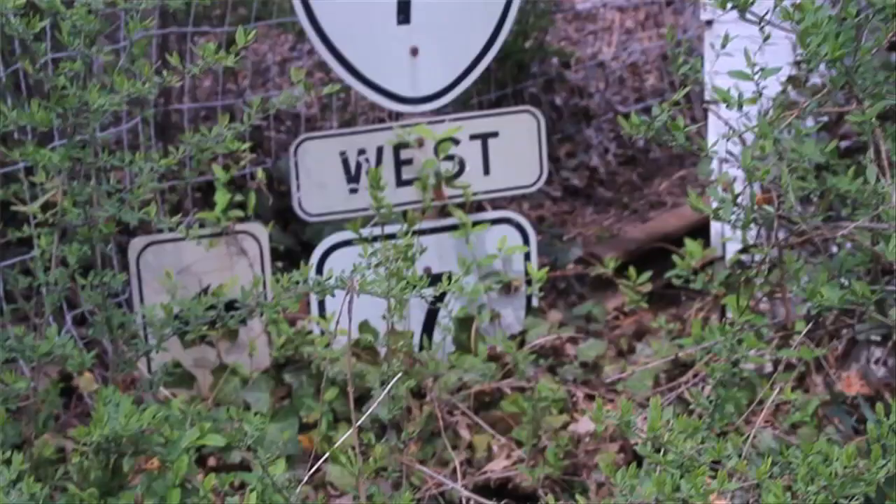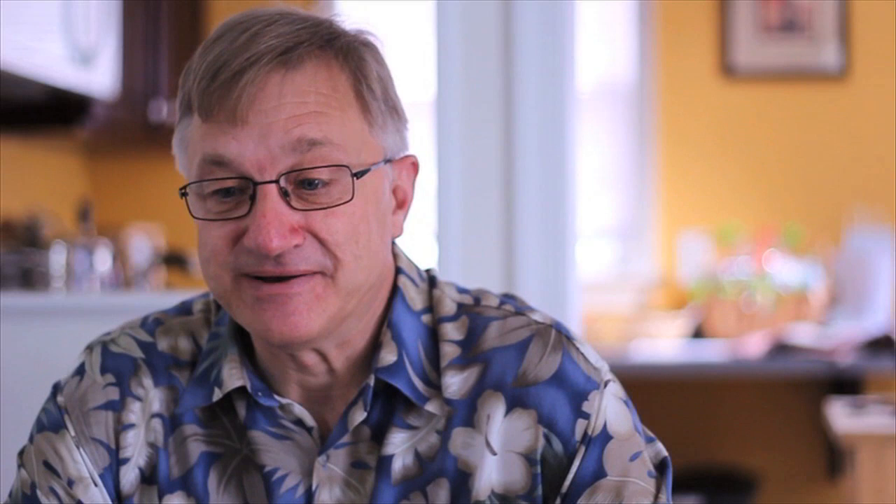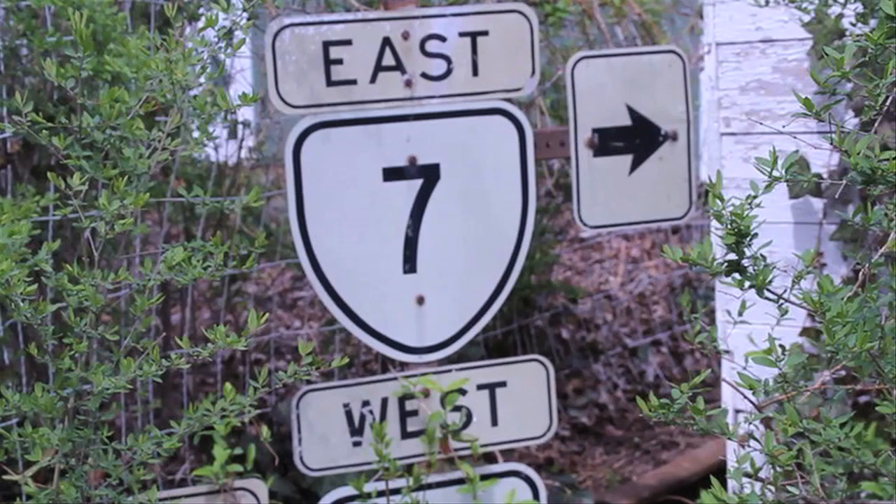One other thing that's transportation related, a little bit bigger — I salvaged a Route 7 directional sign. I think it came down from the intersection of Route 7 and Route 29. When they replaced it, they stored these signs at the property yard for a number of years. And then when they moved the property yard, they needed to dispose of them. I was able to salvage it, and it still sits on the post that it was mounted at the intersection — Route 7 West and Route 7 East.